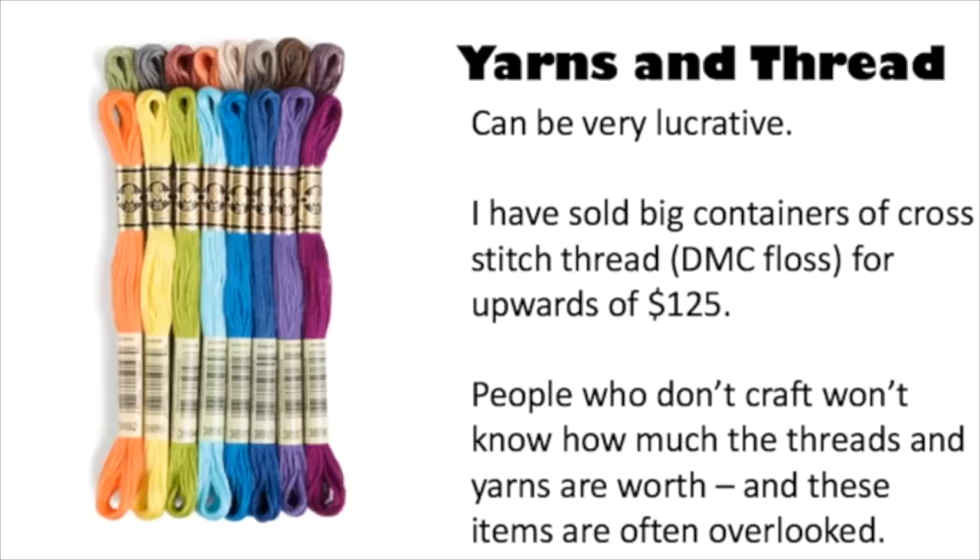They were just astounded at that knowledge. I thought everybody knows this — I've been doing cross stitch since I was 15 years old and I know how much this stuff costs. But don't ever think that everyone knows what you know, because they don't. That's why eBay is so interesting — we all know different things. So now you know this.